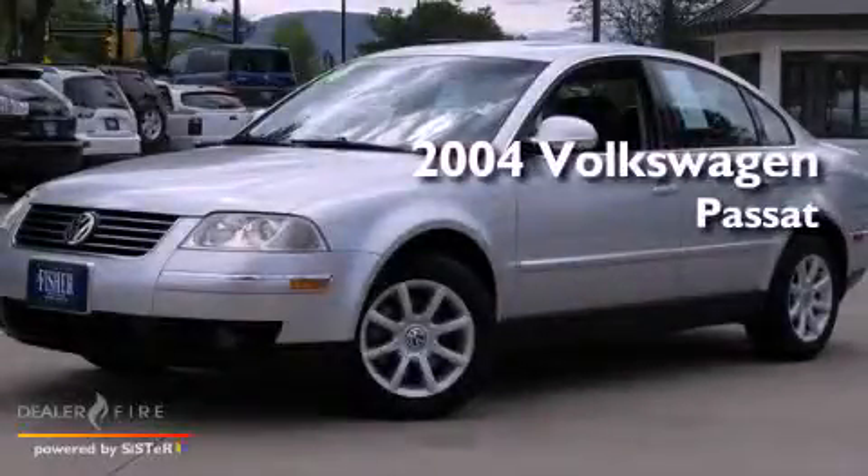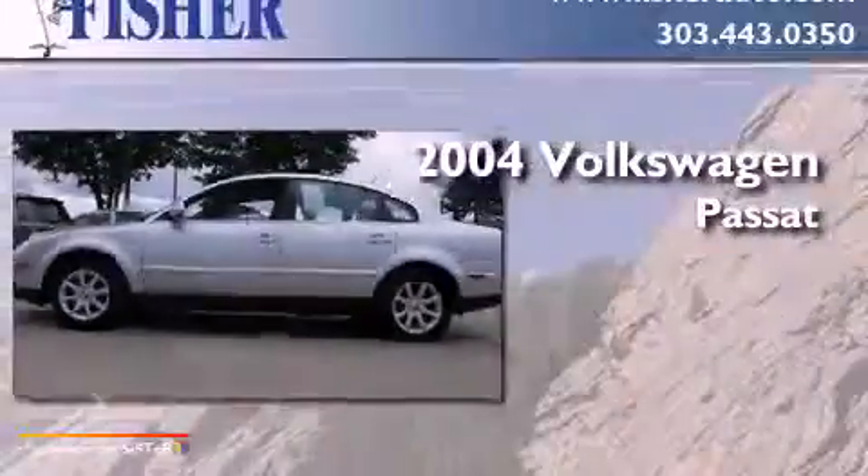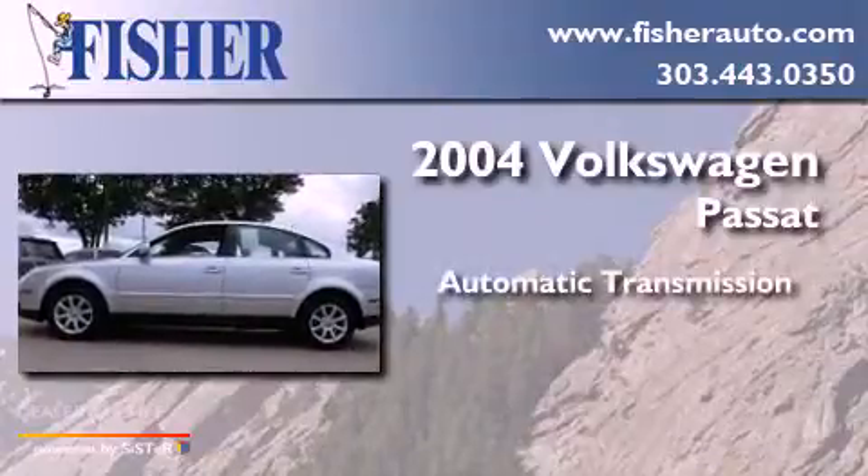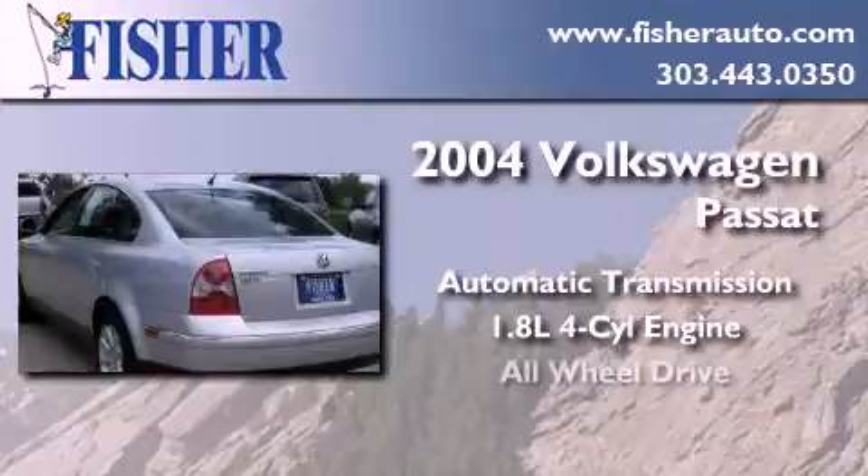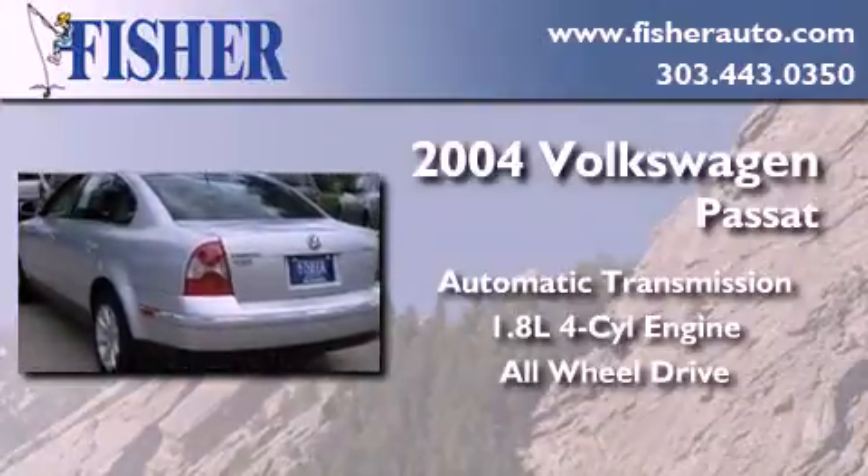This is a 2004 Volkswagen Passat. This car has an automatic transmission, an inline four-cylinder engine, and the added safety and control of all-wheel drive.